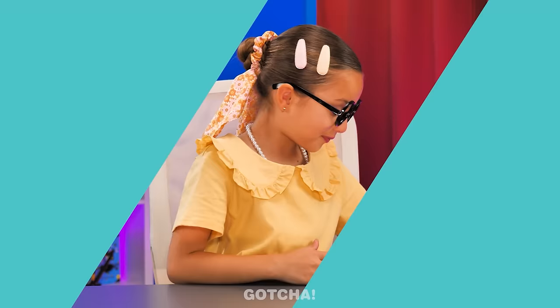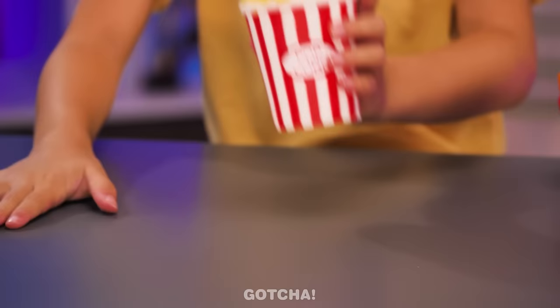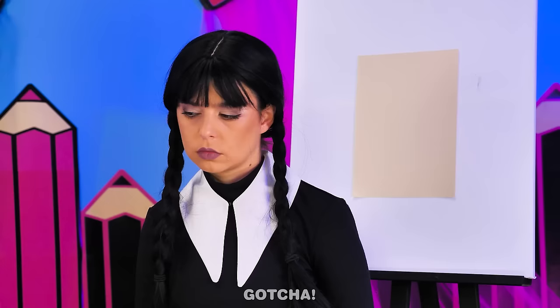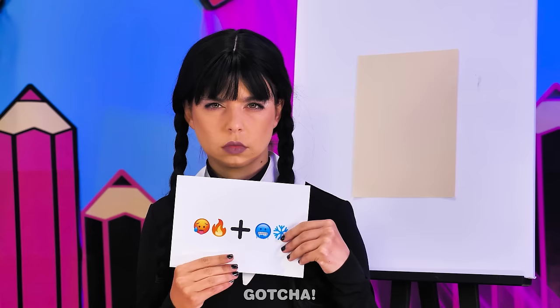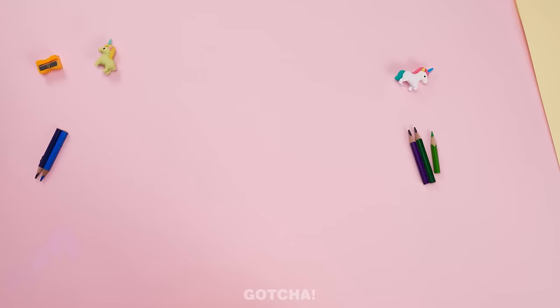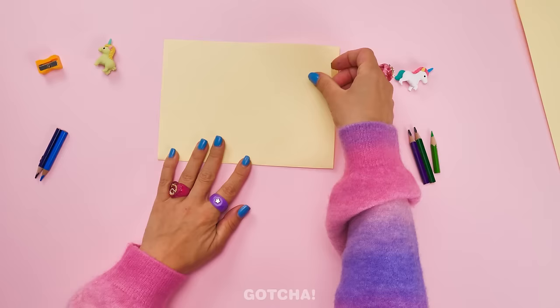For this challenge, you'll win a squishy McDonald's kit — squishy popcorn, burger, and fries! I want that so much! You're going to draw based on your emojis! Reveal your emojis now! What's mine? A frog and a rainbow! What's mine? Hot and cold? I know what to do!